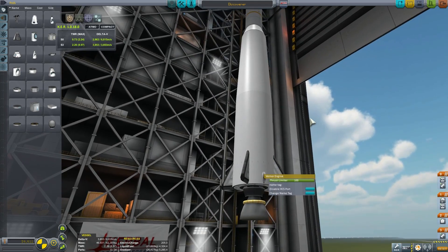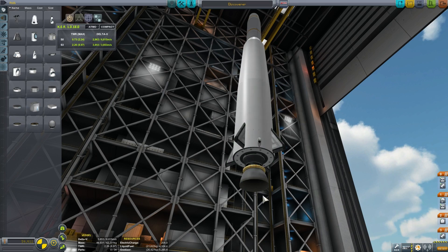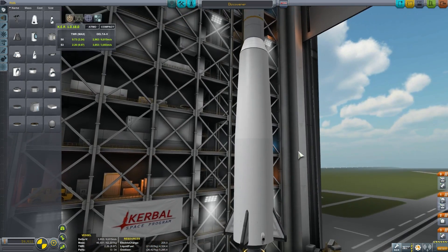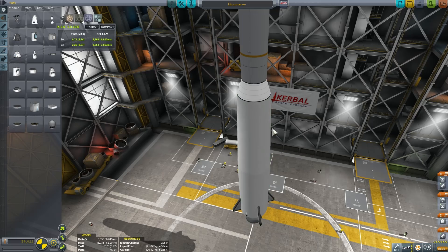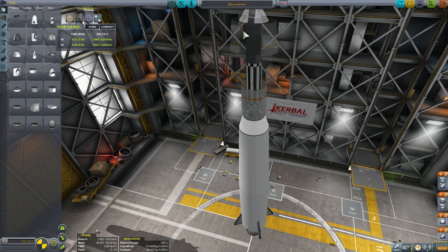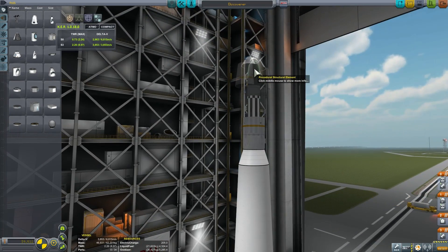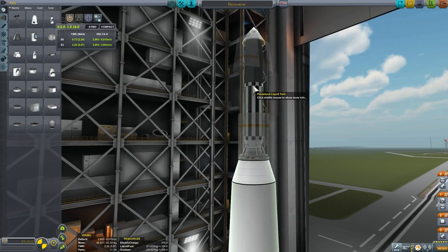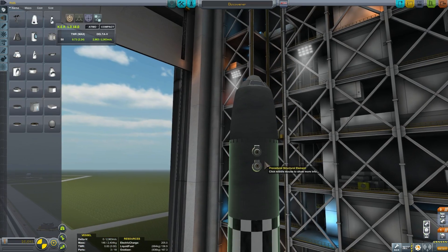The vernier engines were responsible for controlling the ascent, and there was a main rocket engine on the bottom providing thrust — a relatively powerful engine used in the earlier Thor ICBM rockets. This first stage would then separate and release the second stage, which was the Agena rocket I just showed you.